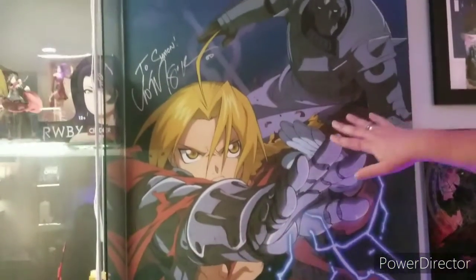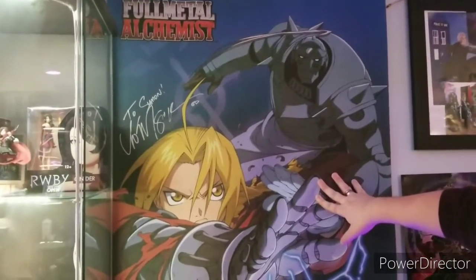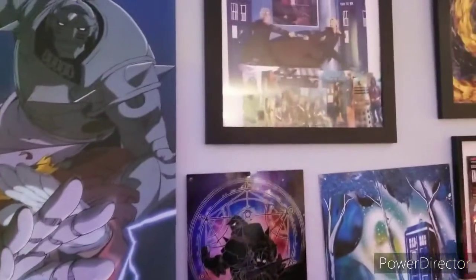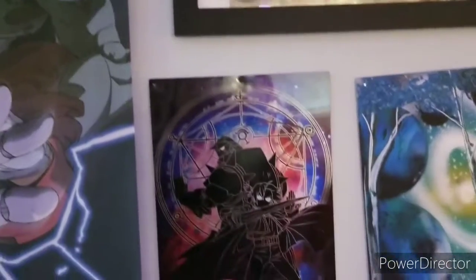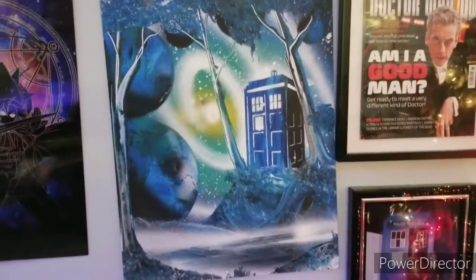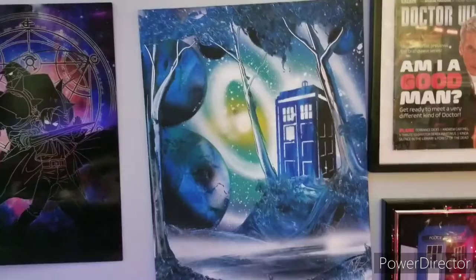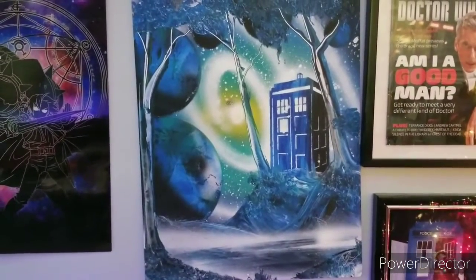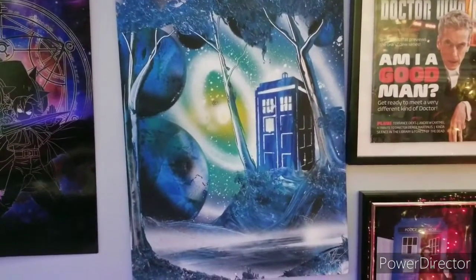This is actually signed by Vic, who doesn't do Fullmetal Alchemist anymore — kind of miss that he doesn't. That painting you're currently looking at is a custom painting done by spray paint — not watercolors or anything like that, actually spray painted — and it's really quite enjoyable. I got it as a gift from my buddy Sean, who gave me that for a Fan Expo gift.